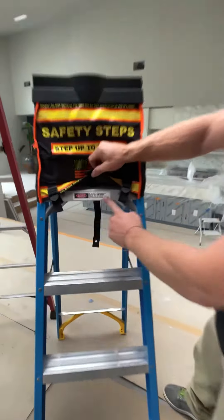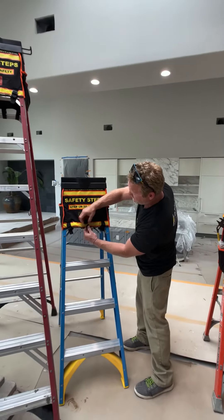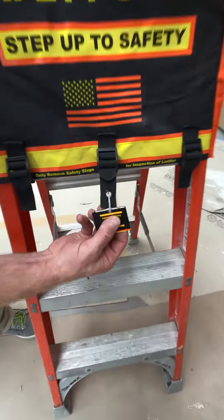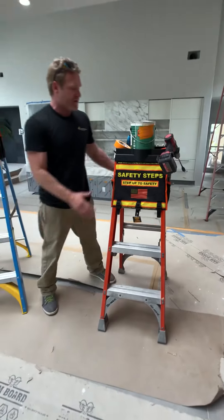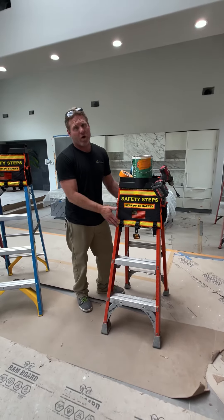Every ladder does have a warning, but most people don't listen to it. So after you strap the six straps, the one in the middle has a hole in it so that you can put a zip tie with a tag so that when the safety inspector comes to the job, he knows that nobody has taken this off the ladder. Therefore, nobody has walked up those steps.